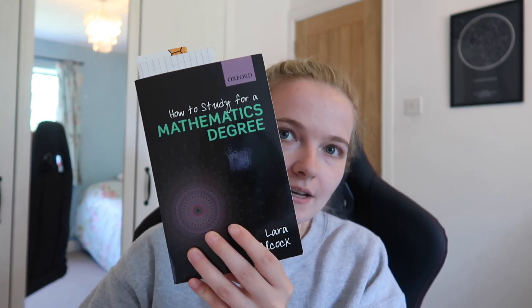Today I thought I would share with you the book I found really helped before I went on to study a maths degree. It's been a while since I read it, but this video is not sponsored at all. It's just a book I remember reading — I read it on holiday — and it had a few things in it that really resonated with me. It's by Lara Alcock and it's called 'How to Study for a Mathematics Degree.' I believe I got it off Amazon.